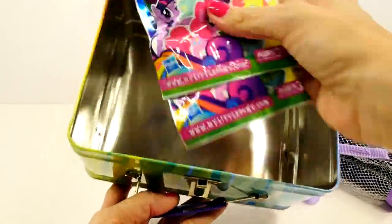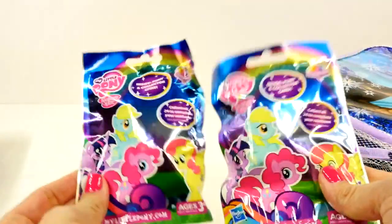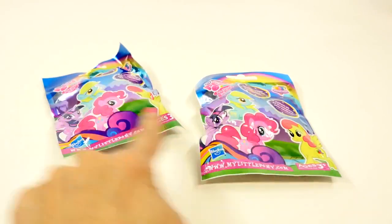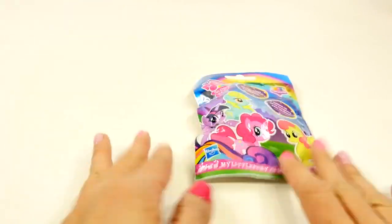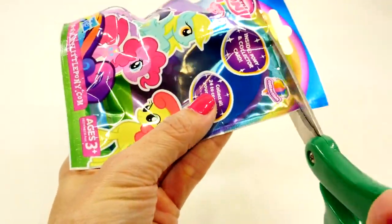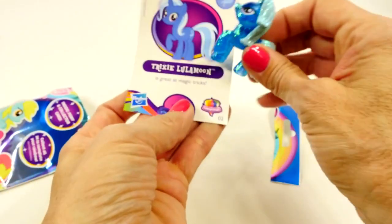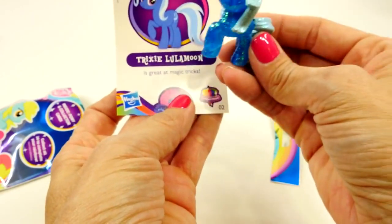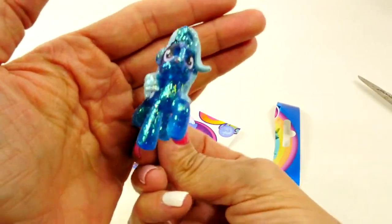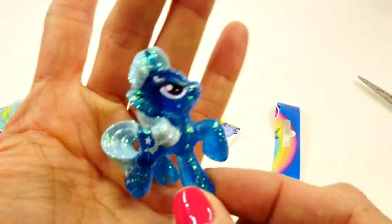Yes! Two My Little Pony blind bags! Eenie, meenie, minie, moe. Catch a tiger by its toe. If he hollers, let him go. My mother said to pick the very best one, and you are not it. Here we go. We have — ooh — Trixie Luna Moon, super sparkly! I wish you guys could see how glittery these are in real life. They are extra, extra, extra glittery.